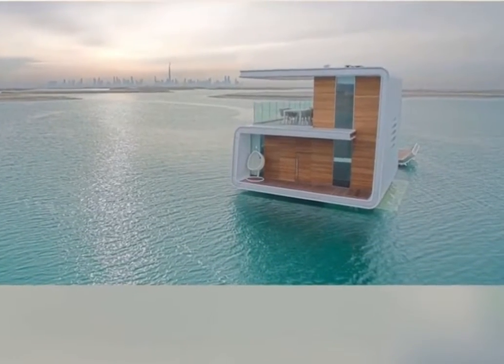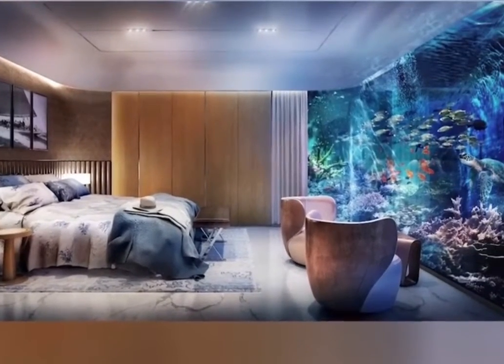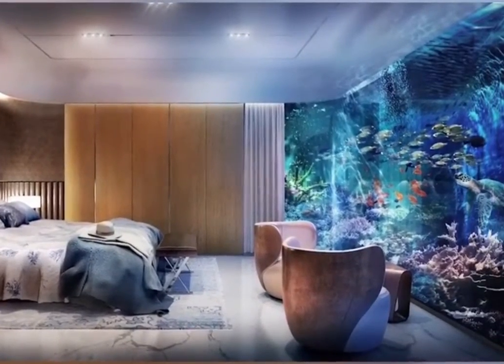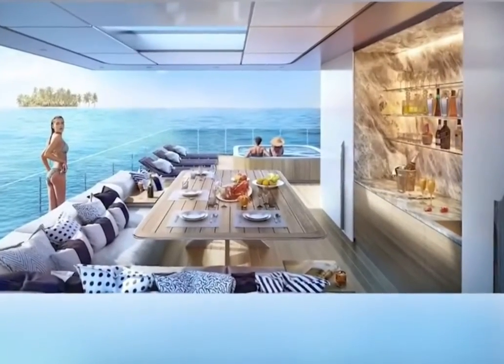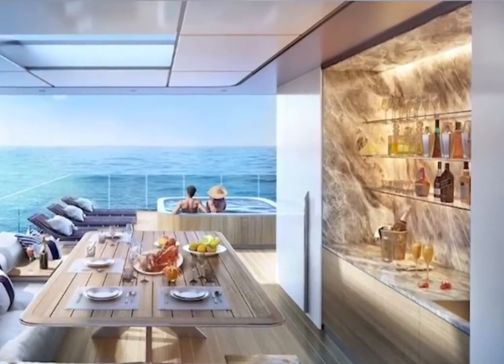In Dubai, there are 130 floating houses. The lowest floor is the bedroom and it's fully underwater. The giant windows in the room overlook a coral reef. On the top floor, above the surface of the water, a hot tub and a bar are also built into the home.